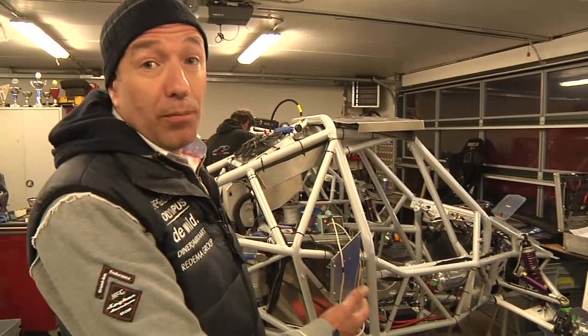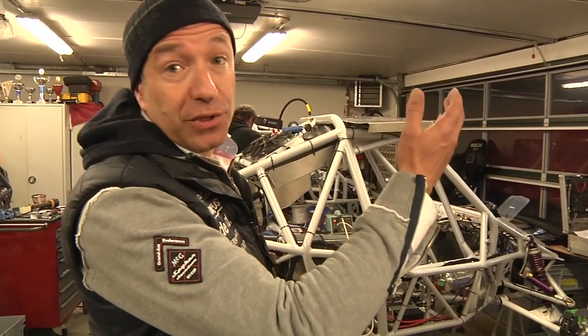Only one thing left is the bodywork on it, and then on to the ship to Buenos Aires.